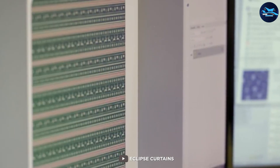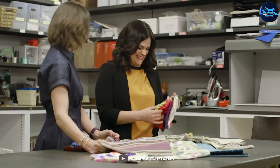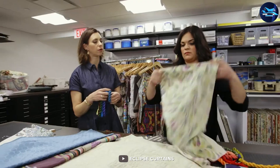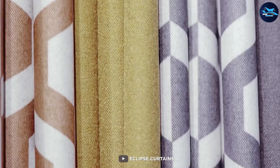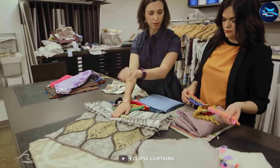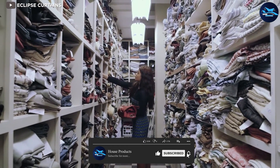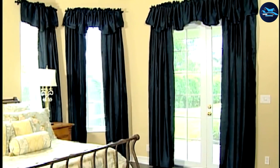Thanks for watching our review of the Eclipse Candle Modern Blackout Thermal Rod Pocket Window Curtain. We hope you found this video helpful and informative. If you have any questions or comments, feel free to leave them below, and if you're interested in purchasing the curtain, we've included a link in the description box. Don't forget to subscribe to our channel for more reviews and tips on how to improve your home decor and sleep quality. Thanks for watching and we'll see you in the next video.